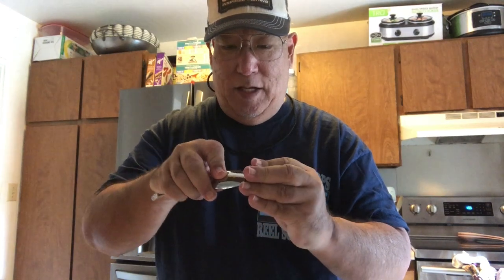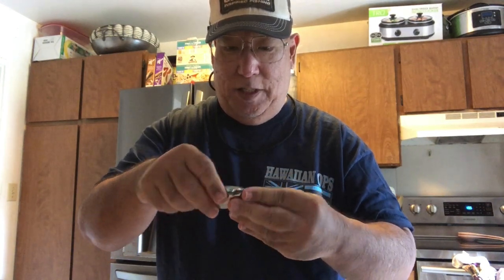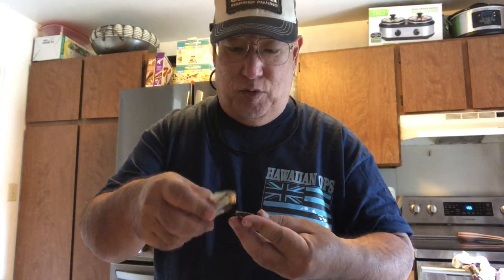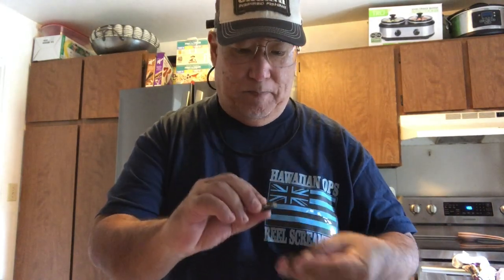You can use your fingers to get them out, but I prefer using the spoon because I don't want to damage the meat if possible. See that — that's the foot. Now this is yellow, that's a yellow foot.